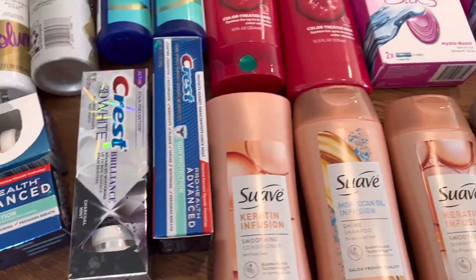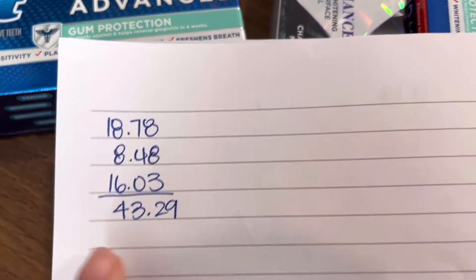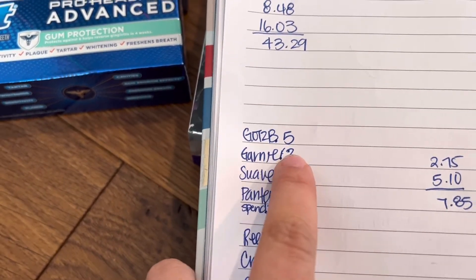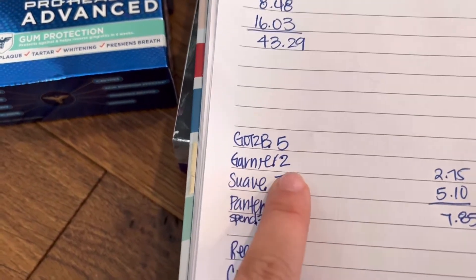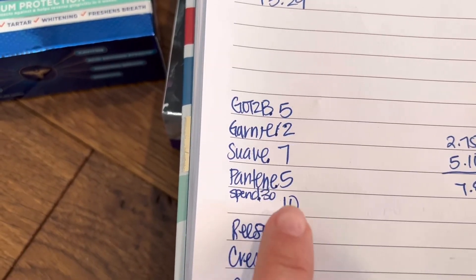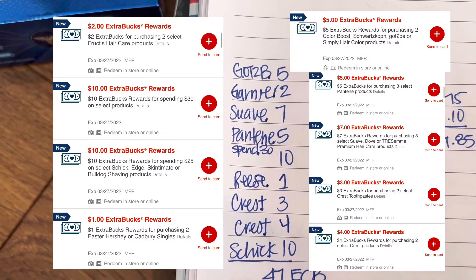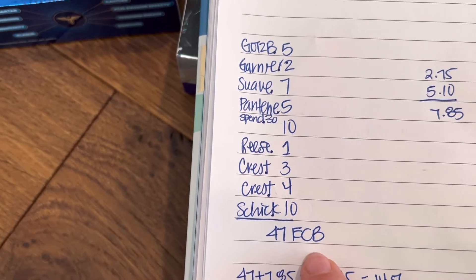Looking at what I spent altogether: $43.29 total. In Extra Care Bucks I earned: $5 from the Schwarzkopf, $2 from Garnier, $7 from Suave, $5 from Pantene, $10 from the Spend $30 Earn $10, $1 from Reese's, $3 from one Crest deal, $4 from the other Crest deal, and $10 from Schick — a total of $47 in Extra Care Bucks.